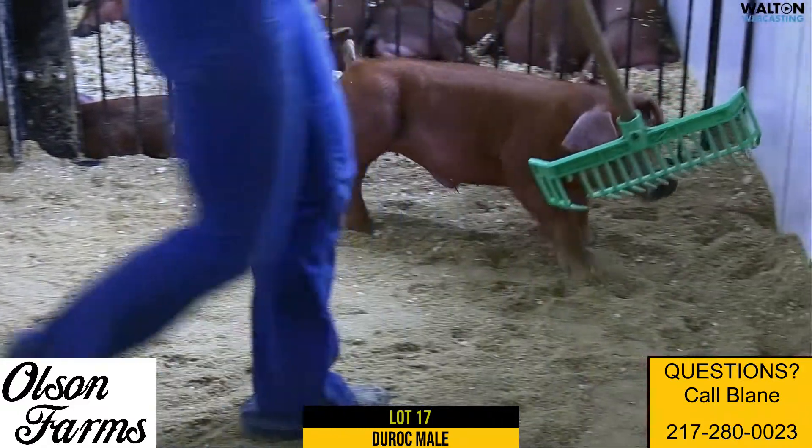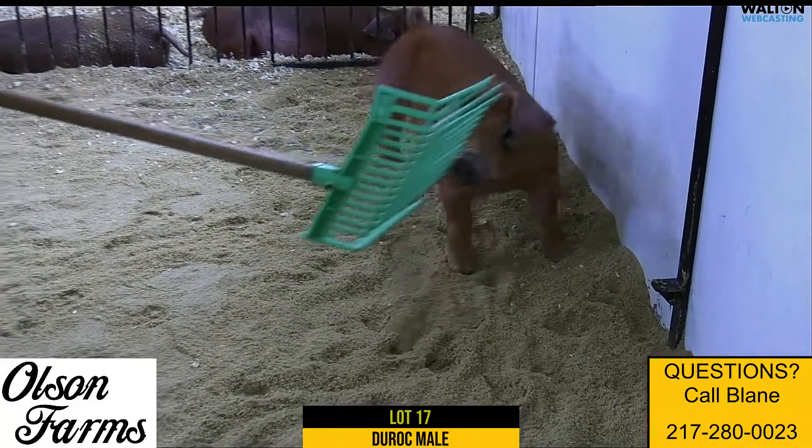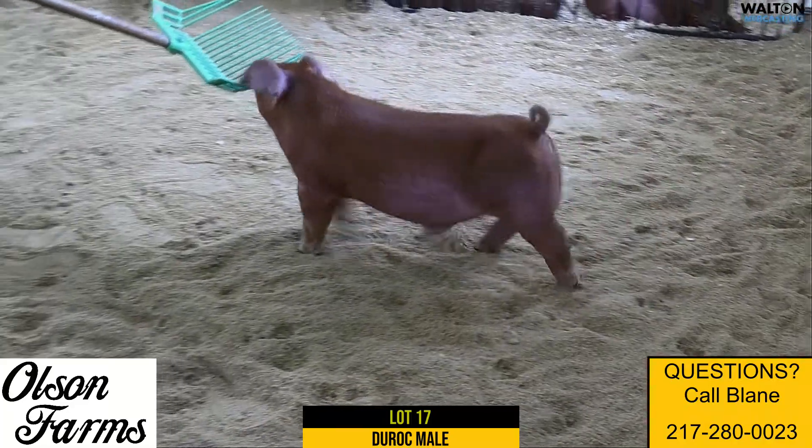Handles his angle and his set from the side good. He's opened up, he's powerful. You really have to appreciate this guy when you watch him come and go as far as his stoutness and squareness. Good pig in his own right.